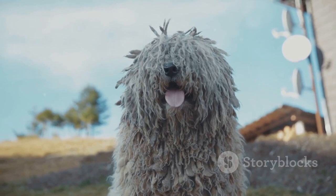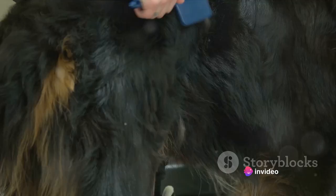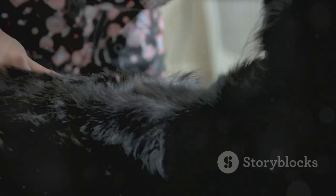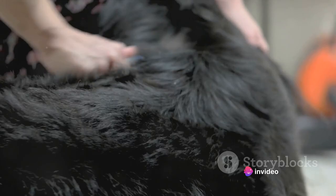Coming in at number 4, we have the Bergamasco Shepherd. This distinctive breed is instantly recognizable by its unique coat, which is not like any other dog's fur you've ever seen. The Bergamasco Shepherd's coat is characterized by what is known as flocks or cords — matted strands of hair that form a thick protective layer, resulting from three types of hair that intertwine and form dense mats, which continue to grow throughout the dog's life.